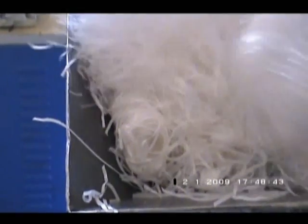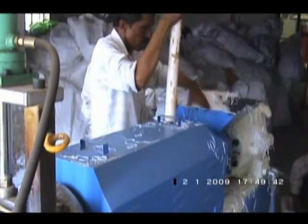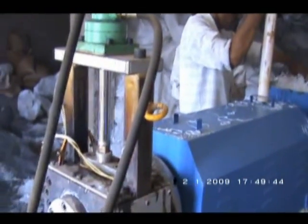Our product range also includes outer cooling, two stage mother-baby type recycling line, single stage recycling line, palletizing cutter, and extruders.